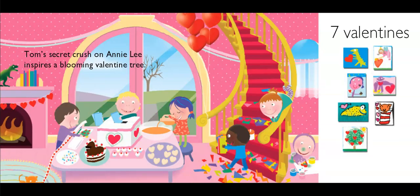Tom's secret crush on Annie Lee inspires a blooming valentine tree. Look, those decorations — maybe those were stickers. They all look the same size, and it looks like maybe he's peeling them off the strip of paper. She's making punch — I think their party's coming together.